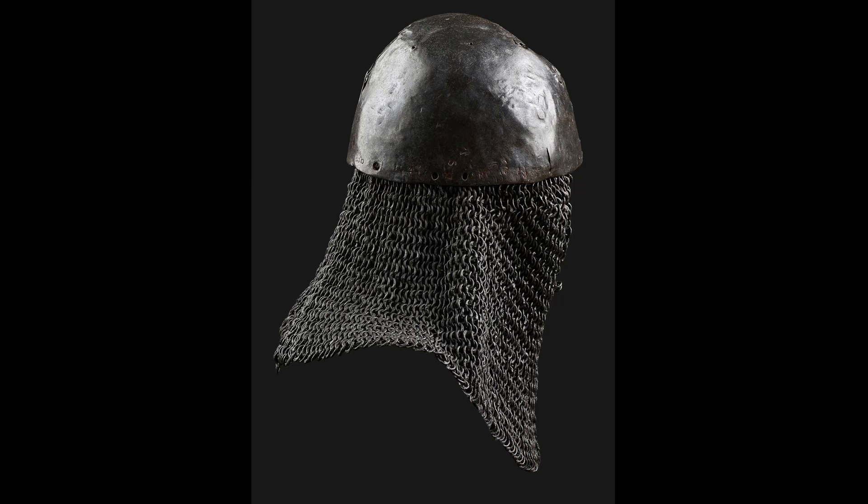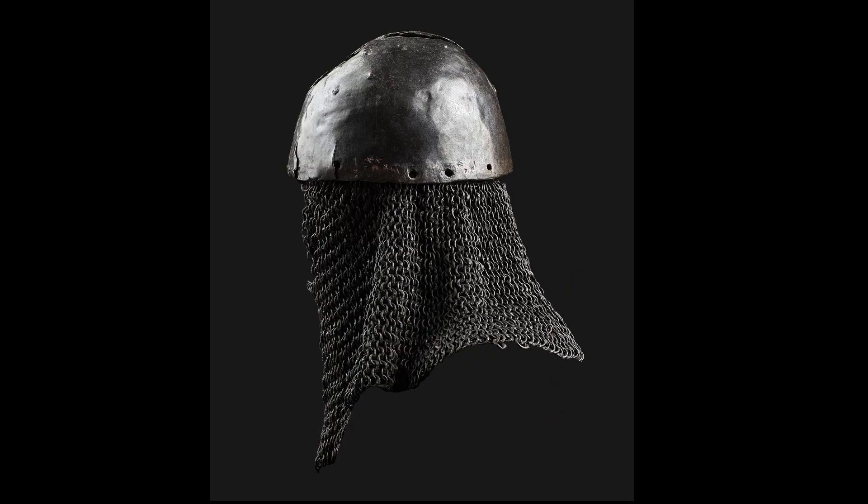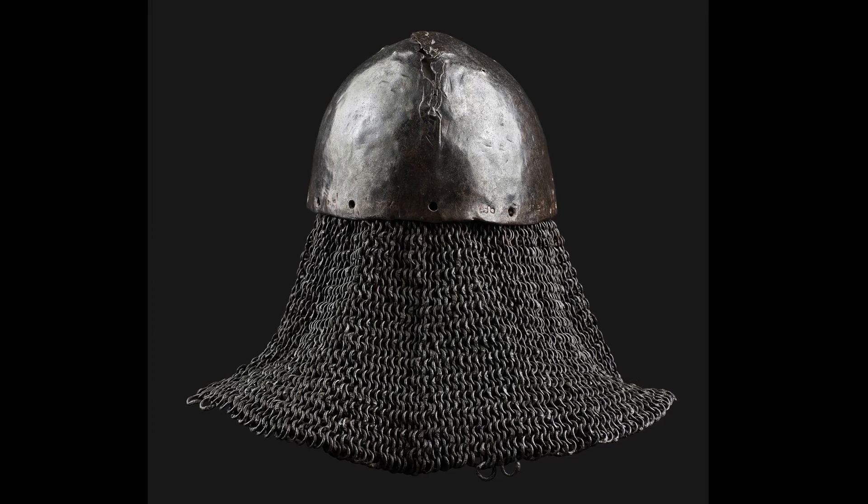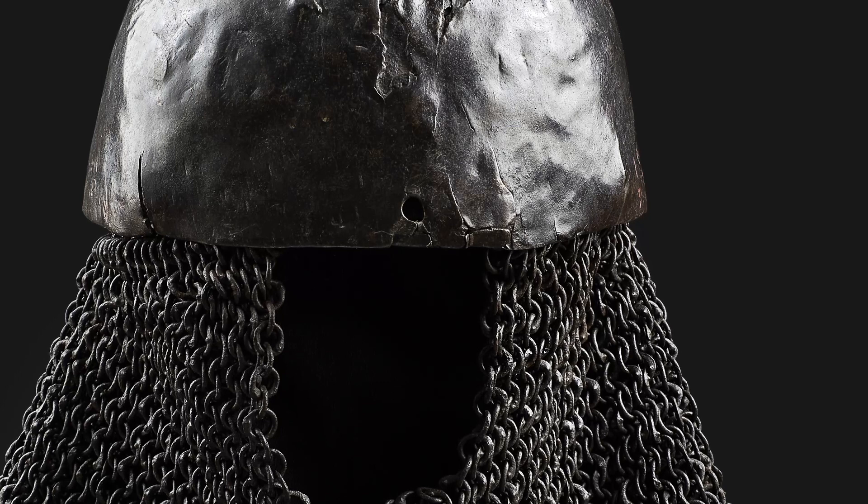The present cervelliere can be dated to 1250 to 1350. It is forged in one piece of metal as a closely fitting skullcap of hemispherical shape. There are ten circular holes near the lower border that once served to attach a lining and a chin strap respectively.